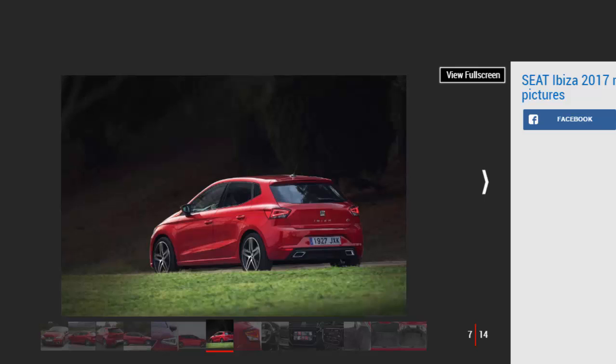As with many new superminis, the Ibiza is only available as a five-door model. Even so, it's one of the more stylish superminis on the market, with plenty of sharp creases on the bodywork, triangular LED lights, and strong quality — rivals look dull in comparison. This is the fifth generation of the Ibiza, with 5.4 million sold over more than 30 years and 3 million still on the road.